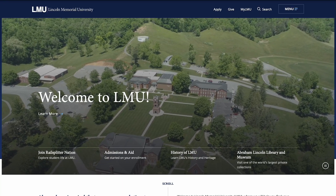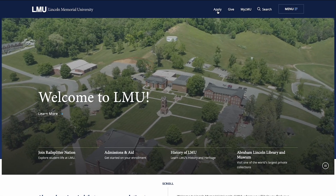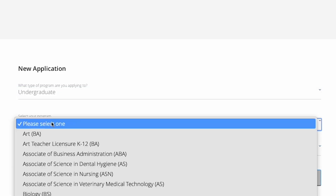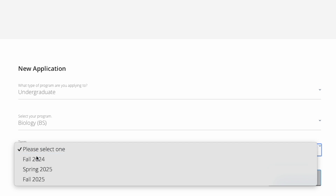To get started, open your internet browser and go to lmunet.edu. There you'll see Apply on the top right corner. This will open up an online application portal. If this is your first time, you will need to select New User. Once you have logged in, click New Application on the left hand side. In New Application, click Undergraduate and then continue your program and term, then click Start Application.